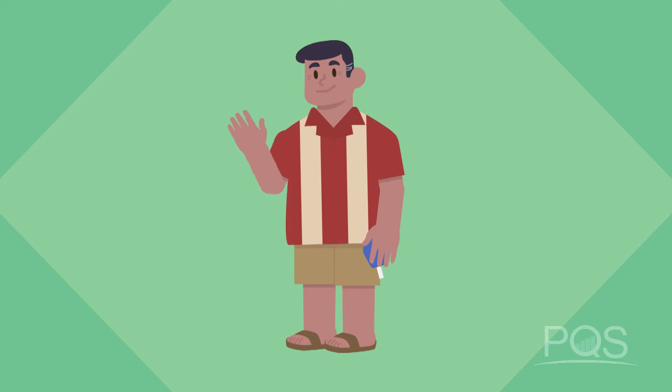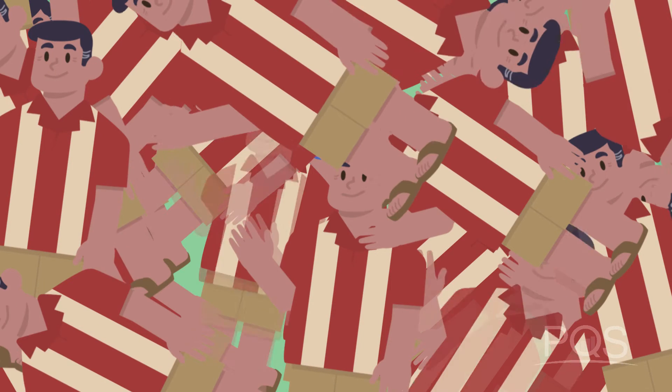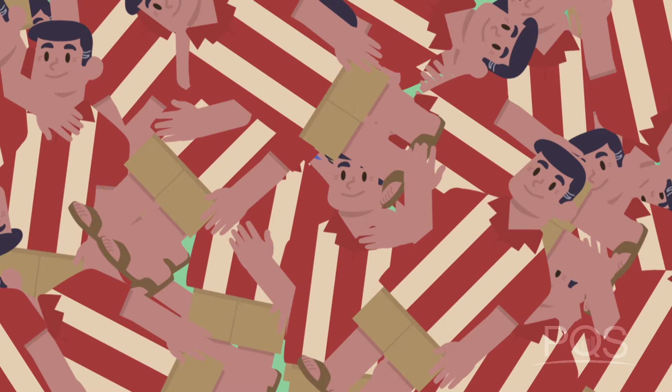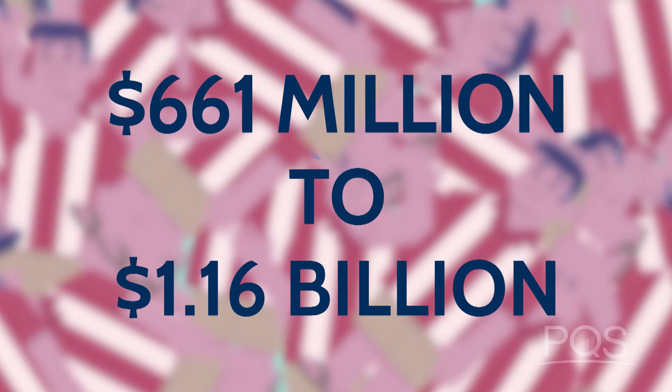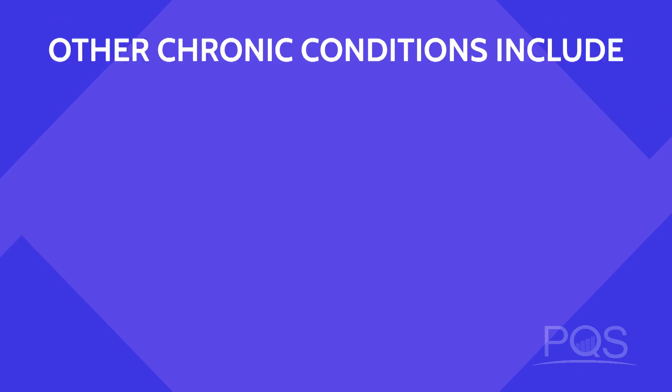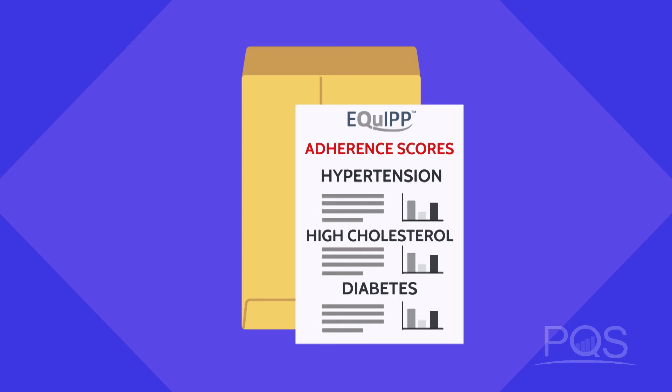This is Bob. He has a chronic condition — diabetes. The CDC estimates that there are 29 million patients, just like Bob, across the U.S. If all the Bobs in our country started to take their medication as prescribed, it would save an estimated $661 million to $1.16 billion. And it's not just diabetes that's a problem. There are big gaps with other chronic conditions, like hypertension and high cholesterol. And that is why adherence measures were created. The results are valuable.